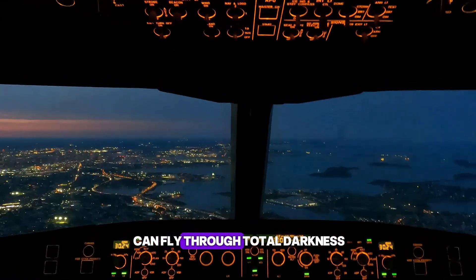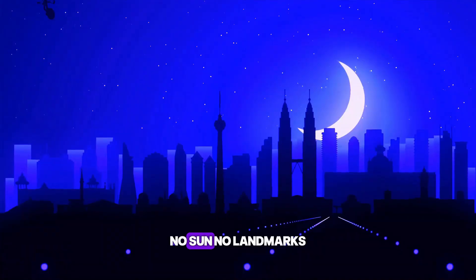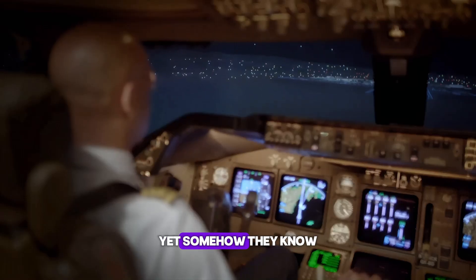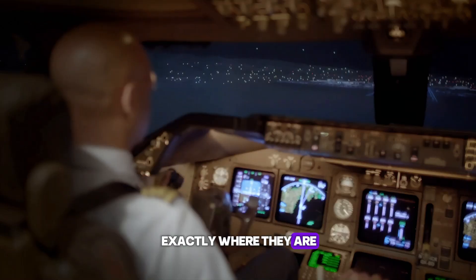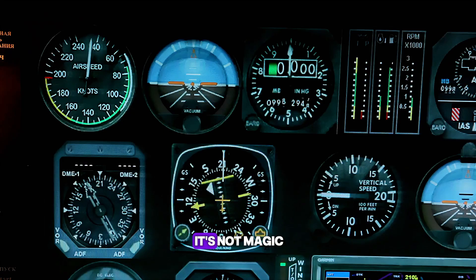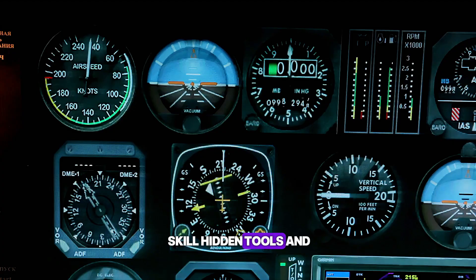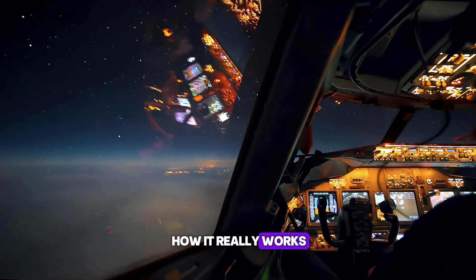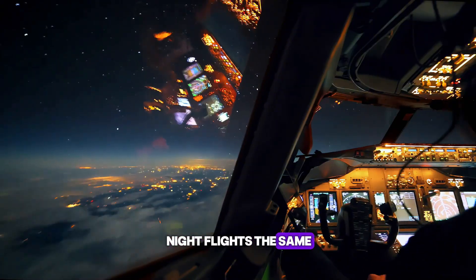Ever wondered how pilots can fly through total darkness? No sun, no landmarks, just black skies all around. Yet somehow, they know exactly where they are and where they're going. It's not magic. It's a mix of skill, hidden tools, and surprising tricks. And once you learn how it really works, you'll never look at night flights the same way again.